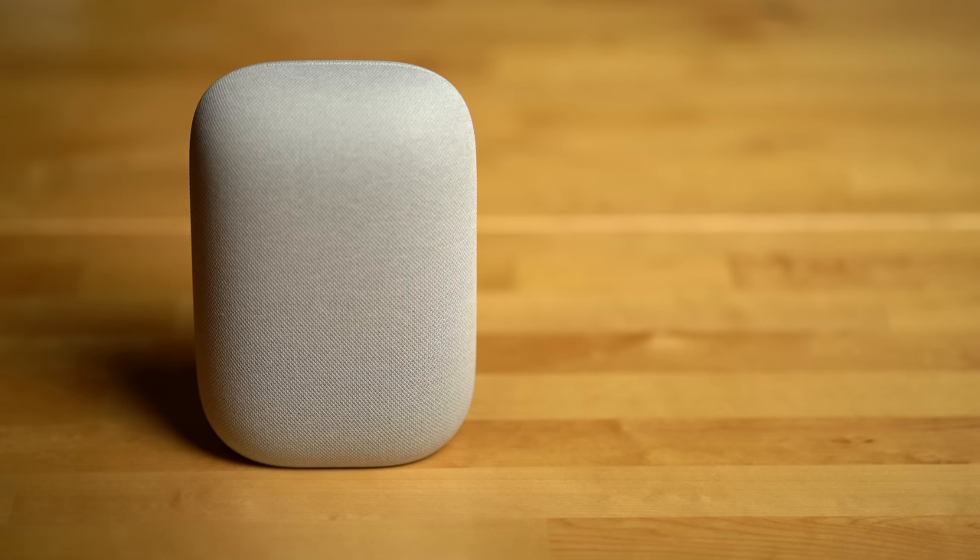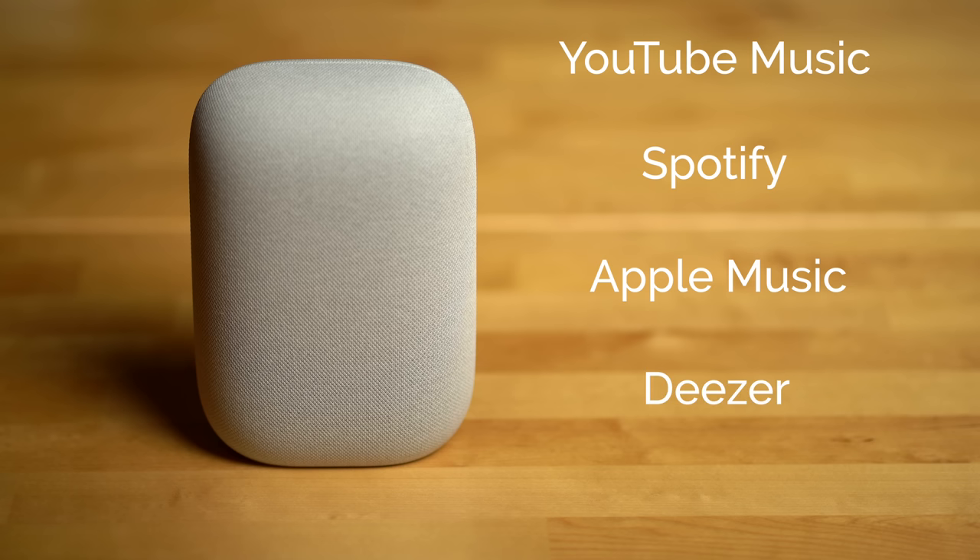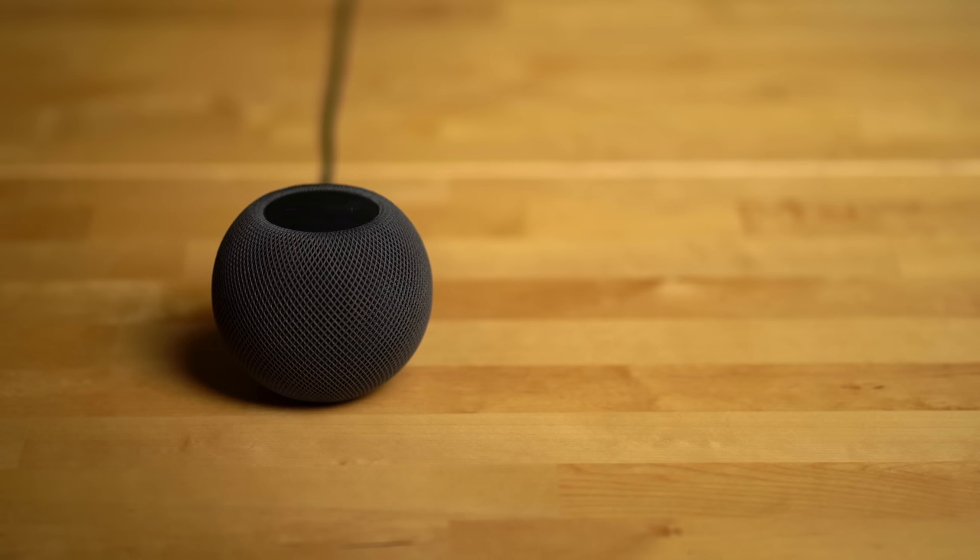Music service availability on both of these speakers is another key point of differentiation. This is where the Nest Audio really shines compared to the HomePod mini. Here in the US, the Nest Audio allows you to set your default music service to YouTube Music, Spotify, Apple Music, Deezer, and Pandora — it's only missing Amazon Music and Tidal. The HomePod mini just has the ability to set Apple Music as the default, though Apple has stated that other companies can build support for their services. For example, Pandora is currently supported, but you do have to add the phrase 'on Pandora' when requesting music from Siri, which is suboptimal.